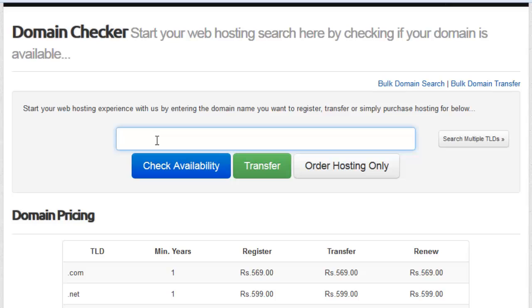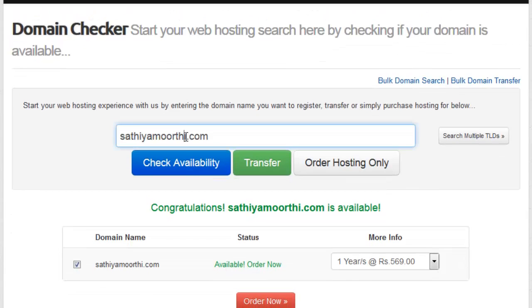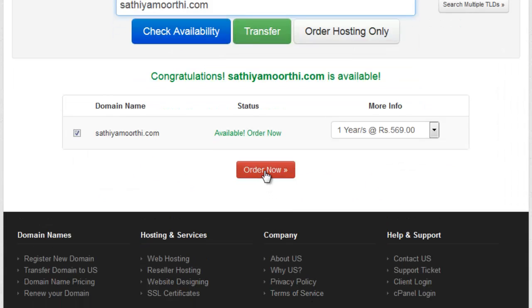First we need to check if the domain name is available. Now I want to register a domain in my name — moorthy.com. This domain is available. If the result shows that a domain is not available, you need to check with a different domain name. If it shows a congratulations message, just click 'Order Now' to continue.